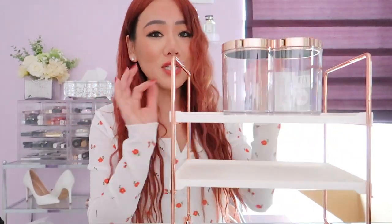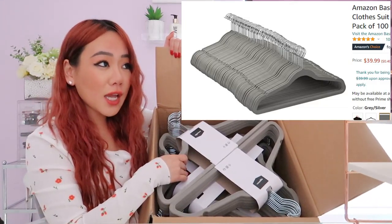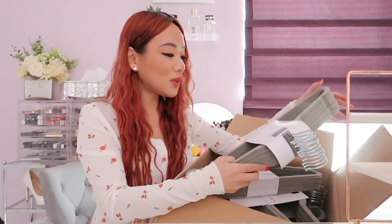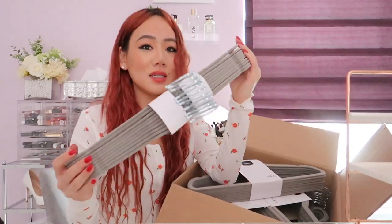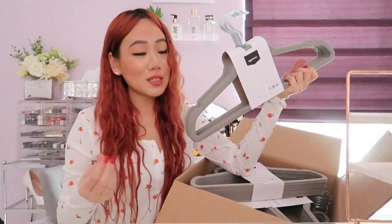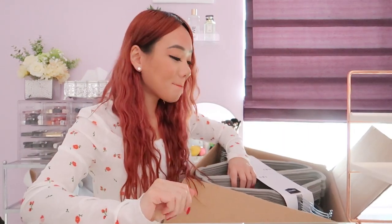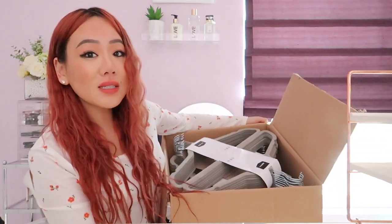I bought a hundred gray velvet hangers. I really want to declutter and reorganize my closet — switching out my plastic hangers for these fancy gray velvet ones. My room aesthetic is gray, white, and silver, so these will blend in perfectly. They also come in cream, black, and possibly pink. I'm doing a closet organization video soon.